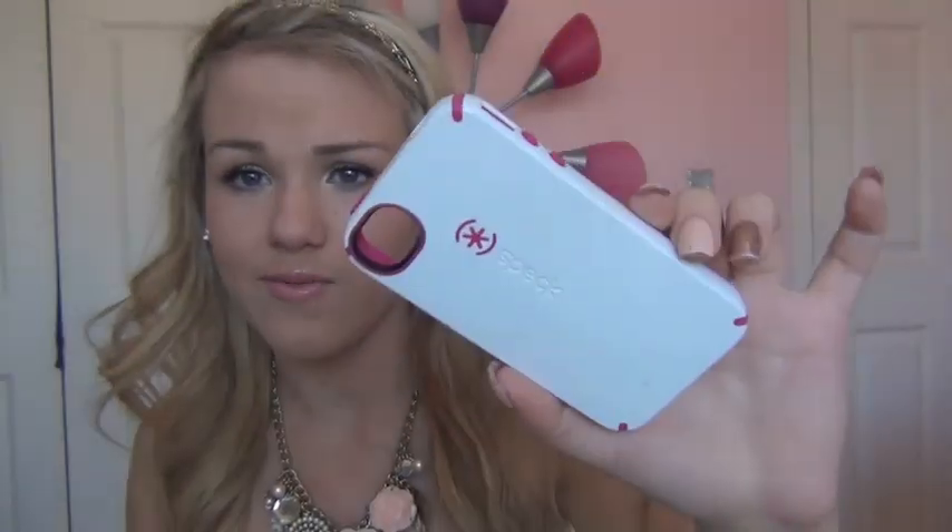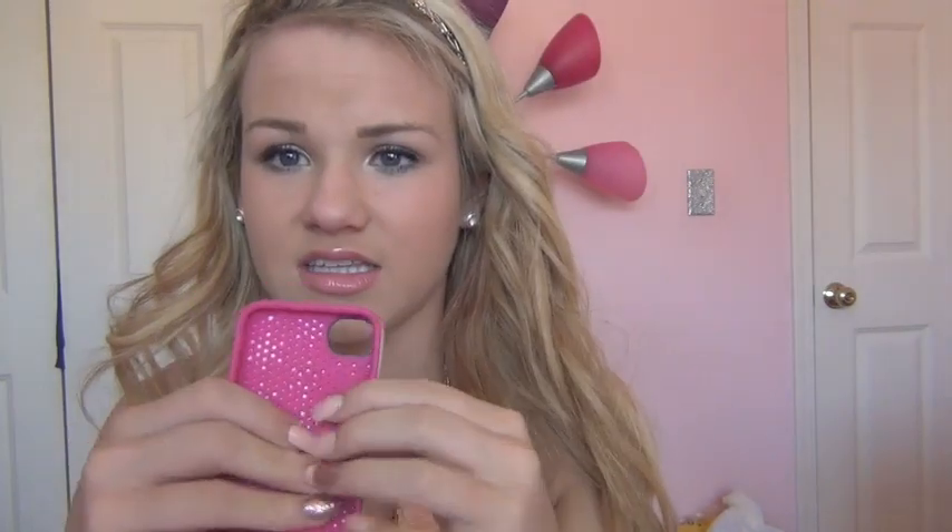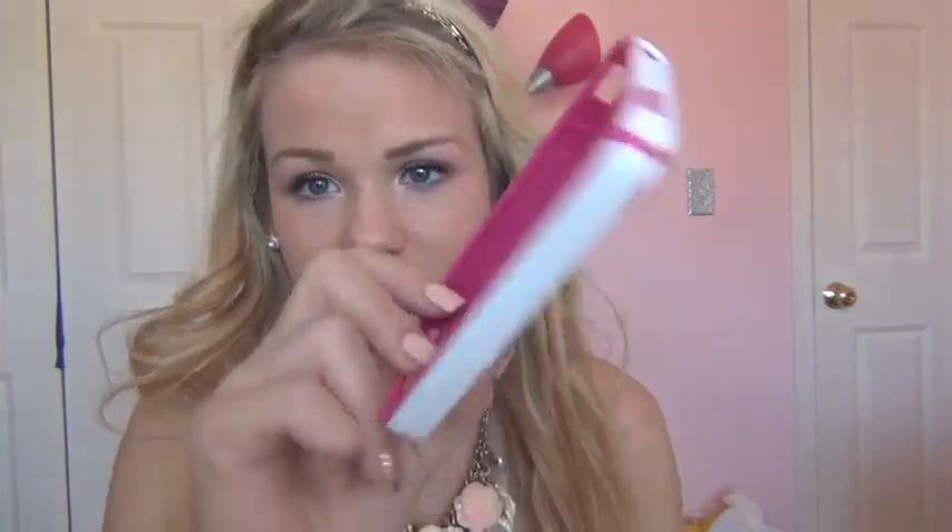The next one I have is this Speck one. It's just white with hot pink. I really liked it at the moment. I think it's like $20 on Amazon. It has an insulated interior that really sucks it in right away. I really like this one too — I used it for a while. I just like the color and it looks really sleek.